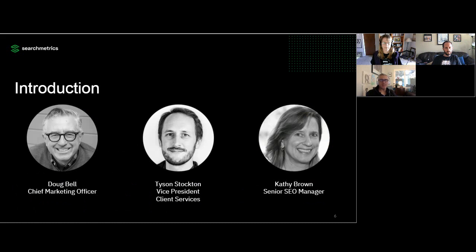Let's introduce our speakers for today. Tyson Stockton is Vice President of Client Services and Account Management at Searchmetrics. He has over 10 years of experience in the digital marketing industry, and over the last four at Searchmetrics, Tyson has supported some of the world's largest enterprise websites, including Fortune 500 global e-commerce leaders. Kathy Brown is the Senior Manager of SEO at Searchmetrics. Kathy has over a decade of experience in technical SEO and works with large enterprises, growing B2Bs, and global e-commerce brands to improve their online visibility.